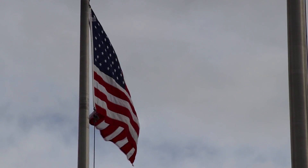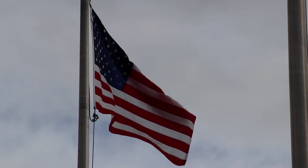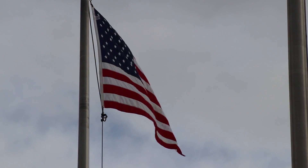I pledge allegiance to the flag of the United States of America, and to the republic for which it stands, one nation, under God, indivisible, with liberty and justice for all. Thank you.